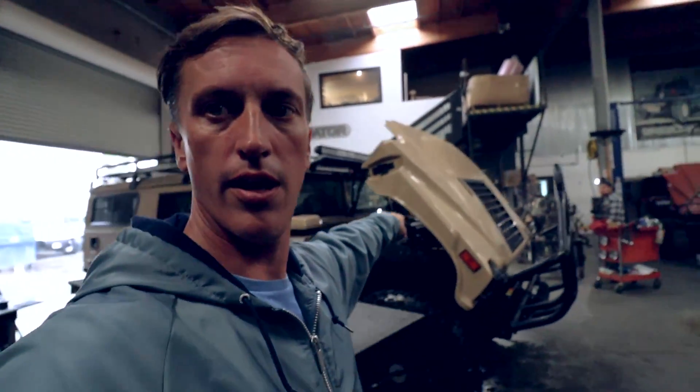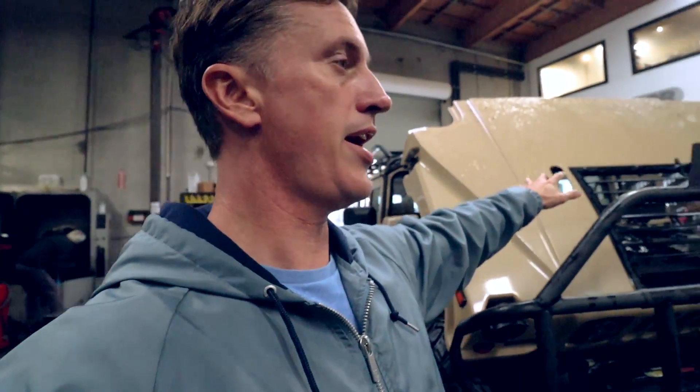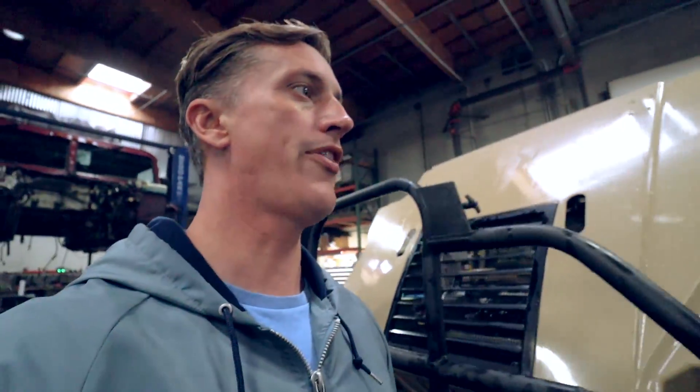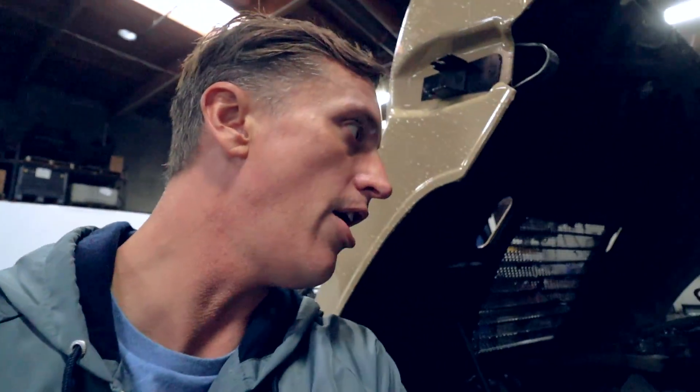We've got Alpha over here, came in for a bunch of work. This is pretty cool — this is a six-speed Alpha. We took the five-speed Alpha tranny, which is the Allison 1000 transmission, and converted it over to the six-speed Allison transmission, which is still an Allison 1000. It's primarily a valve body swap as well as a new ECM inside.